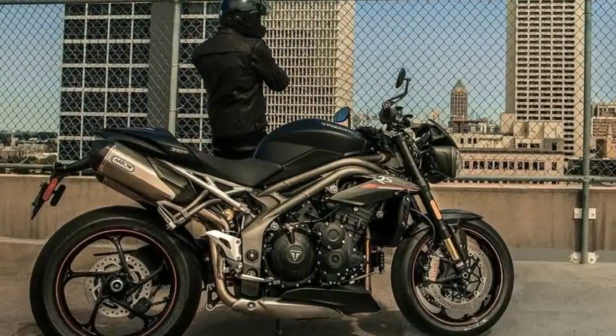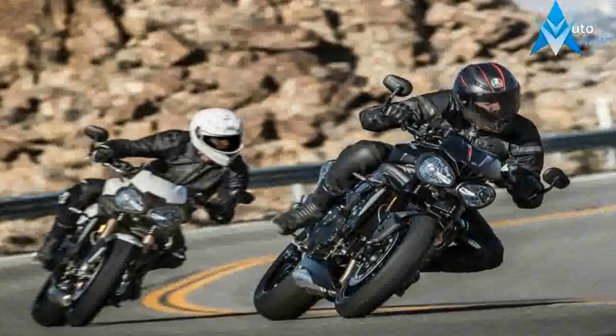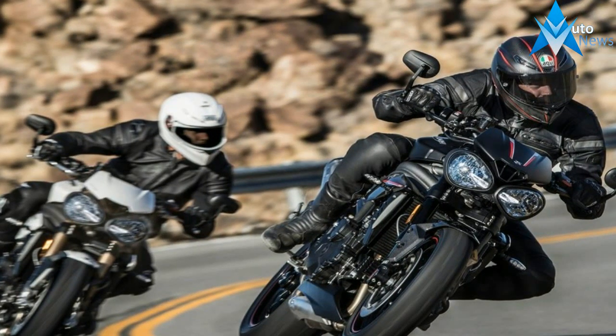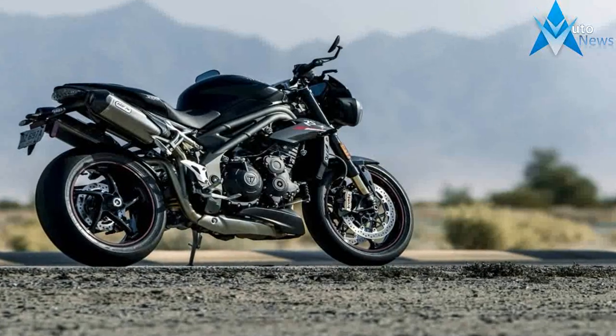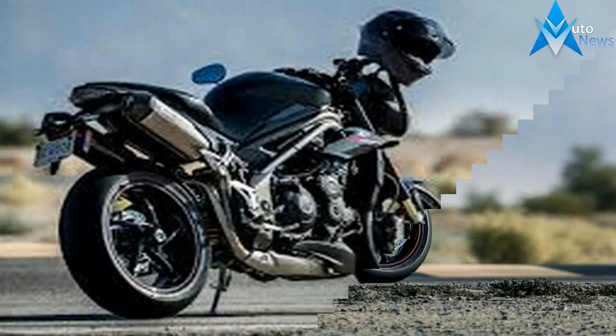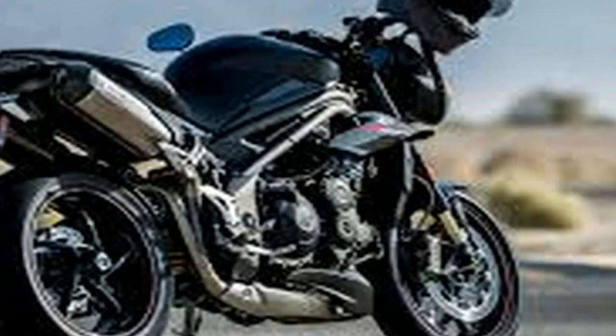Both motorcycles share the same frame and updated motor. Triumph put 105 new parts into the Speed Triple motor. The 1050cc triple retains its modestly over-square configuration, but now puts out 148 horsepower, up 7%, and 86 foot-pounds of torque, a 4% increase.